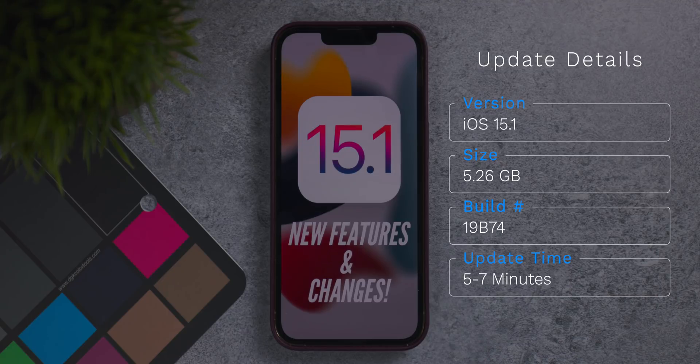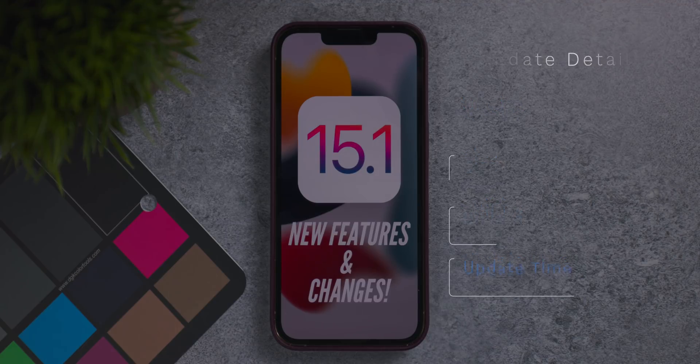As far as installation time, it took about five to seven minutes to install on my iPhone 13 Pro Max. If you're trying to install this update right away, just be aware that download times might be lengthy given a lot of other people will be trying to download it at the same time.